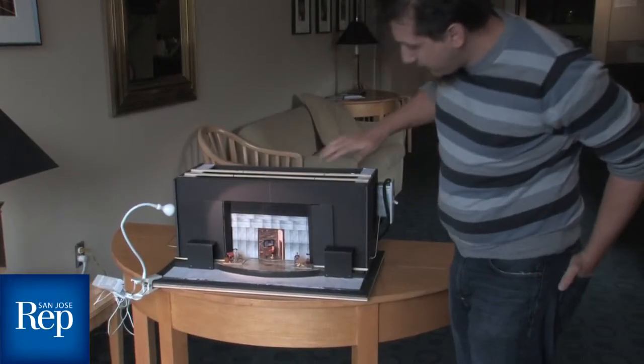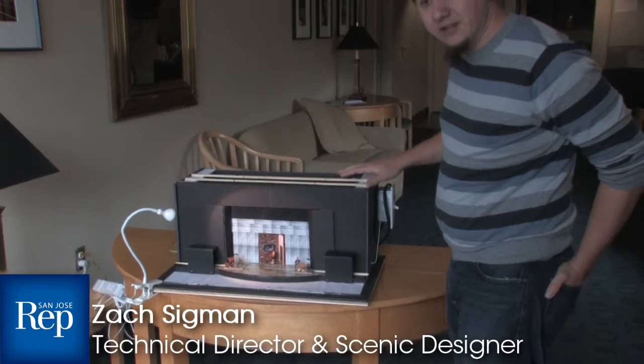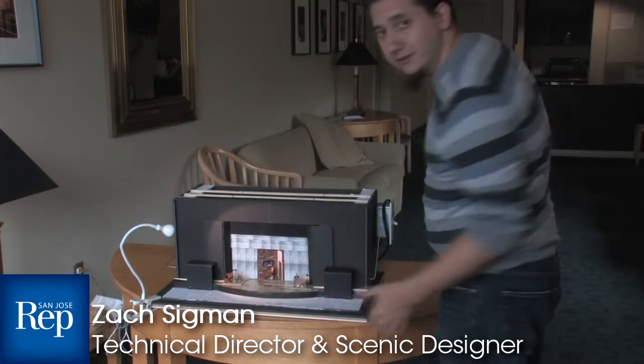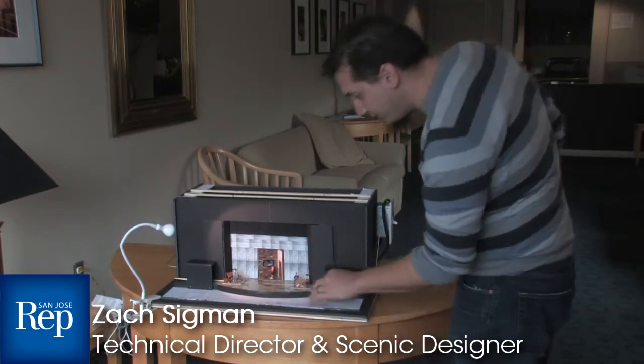The play opens. The character's name is Ned, and this is his flat in London. We have a drafting area, because he's a designer, and then a breakfast nook.